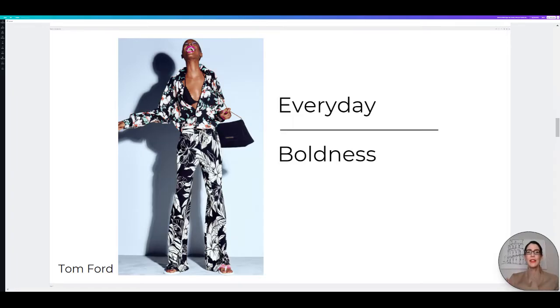Next up, we have everyday boldness. I think this trend may have been brought about by the fact that we are mostly on Zoom calls and needing a bit of fun and interesting tops to wear. I love this one seen on the runway of Tom Ford — it is just a bold pattern on pattern, eye-catching, unique, cool piece. And I love the shoppable option I grabbed from Victoria Beckham at Net-A-Porter. Let's check that one out.